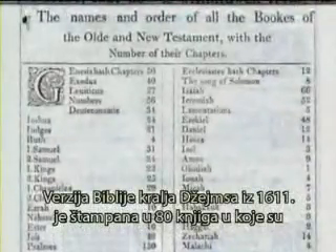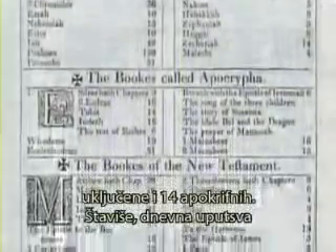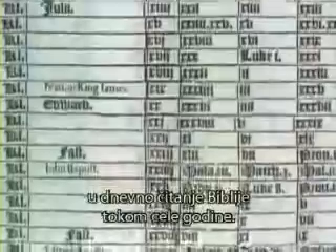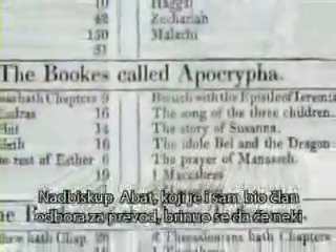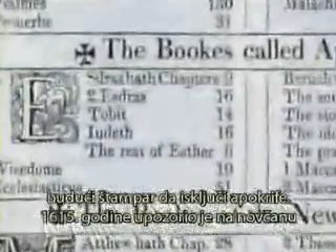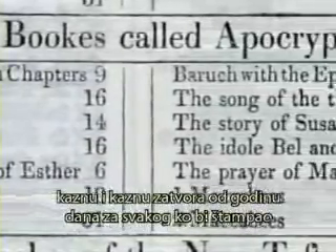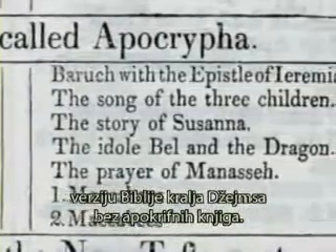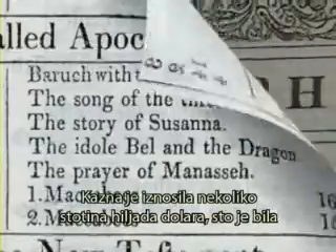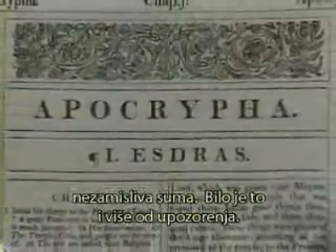The King James Bible of 1611 was printed with 80 books, including the 14 apocryphal books. In fact, the daily reading guide in the front of the King James Bible included the apocrypha as part of one's daily reading as you read through the Bible in a year. Archbishop Abbott — himself a member of the original translation committee — worried that some future publisher might exclude the apocrypha. In 1615, he warned of a fine and penalty of one year in prison to anyone who printed the King James Bible without the apocrypha. The fine was equal to several hundred thousand dollars — an enormous sum of money. It was more than a warning. It was a threat.